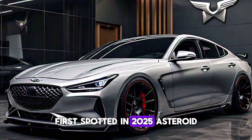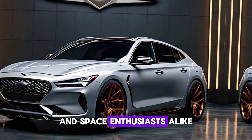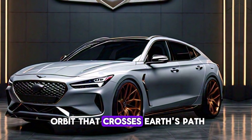First spotted in 2025, asteroid 2025 GV70 has captured the interest of astronomers and space enthusiasts alike. This near-Earth object is classified as an Apollo-type asteroid, meaning it has an orbit that crosses Earth's path.